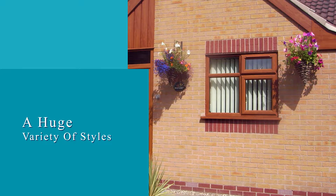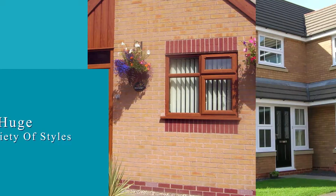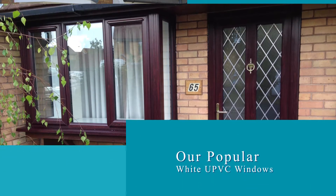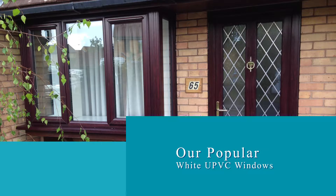Call Yate Windows today for a huge variety of styles, all with outstanding security options. Along with our popular white UPVC windows, we offer a variety of shades to help you achieve an individual look for your property.